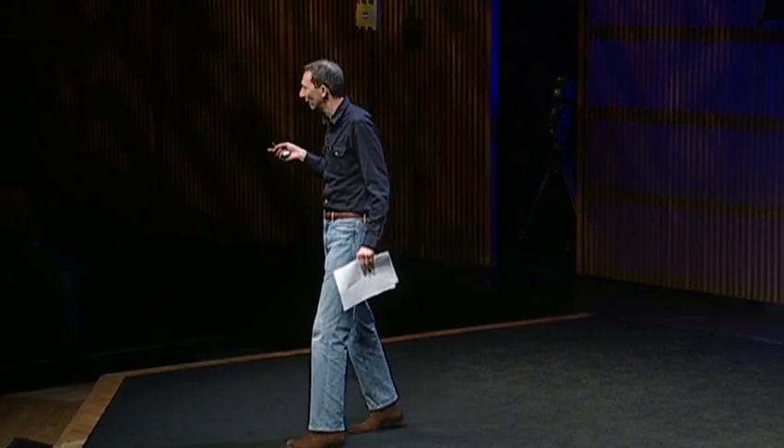Thank you. I have two missions here today. The first is to tell you something about pollen, and to convince you that it's more than just something that gets up your nose. Secondly, to convince you that every home really ought to have a scanning electron microscope.